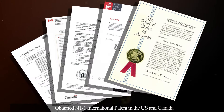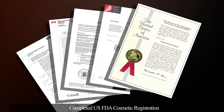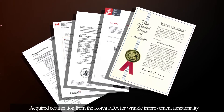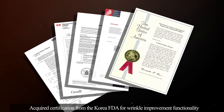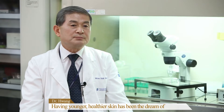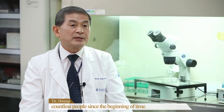Obtained NT-1 international patent in the US and Canada. Completed US FDA cosmetic registration. Acquired certification from the Korea FDA for wrinkle improvement functionality.